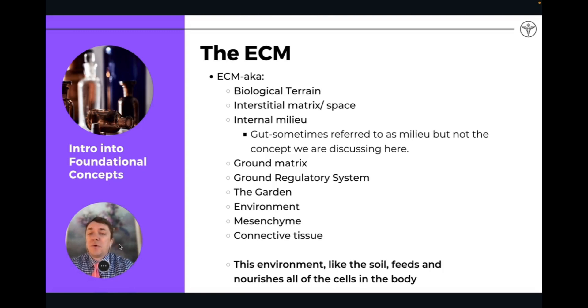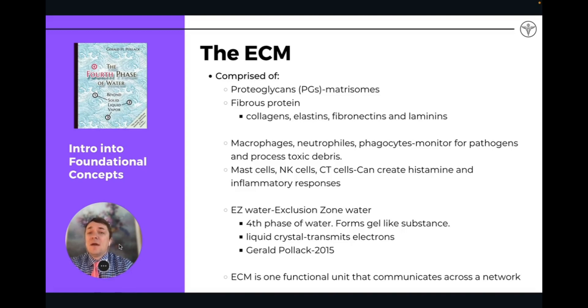This environment, kind of like soil, feeds and nourishes the cells of our body. It's comprised of proteoglycans, fibrous proteins, and collagen proteins. Immune cells live in this space — macrophages, neutrophils, mast cells, and NK cells. It's also the space where the lymphatic system is able to pull toxins out from, and where the autonomic nervous system can reach in and affect individual cells. The liquid fluid involved in the space is called EZ water or exclusion zone water — the fourth phase of water, a gel-like, liquid crystalline structure.